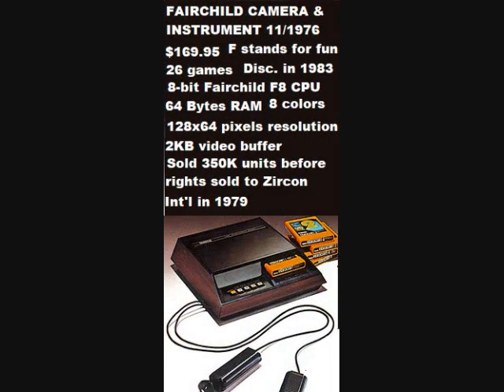Some technical information about the Fairchild Channel F: it was created by Fairchild Camera and Instrument Company in November of 1976 and sold for $169.95. The F in Channel F stands for fun. There were 26 US released games and it was discontinued in 1983. It had an 8-bit Fairchild F8 processor, 64 bytes of RAM, 8 colors, 128 by 64 pixels resolution, and a 2 kilobyte video buffer. The system sold 350,000 units before its rights were sold to Zircon International Company in 1979.